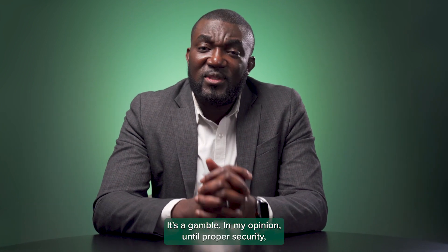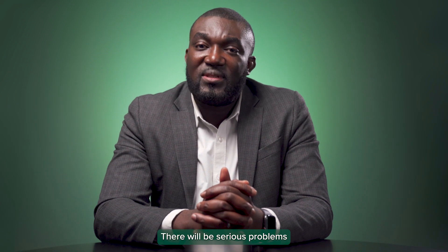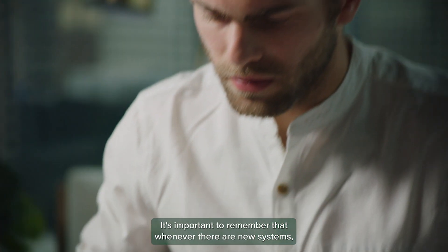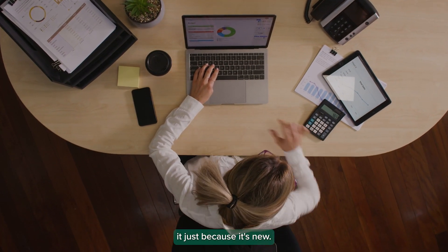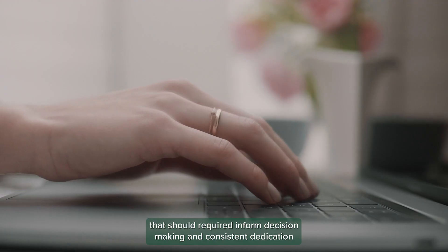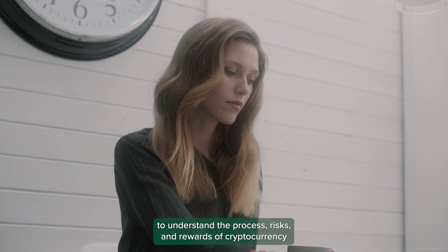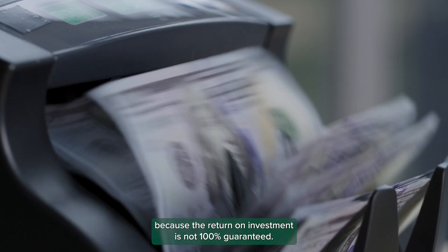In my opinion, until proper security, government regulations, and education are in place, there will be serious problems with using cryptocurrency as a form of payment or exchange. It's important to remember that whenever there are new systems, some people will be skeptical while others will jump to adopt it just because it's new. My advice will be: if you adopt this form of transaction, that should require informed decision making and consistent dedication to understand the process, risks, and rewards of cryptocurrency, because the return on investment is not 100% guaranteed.